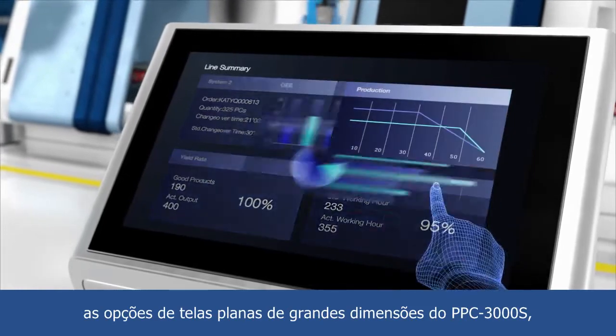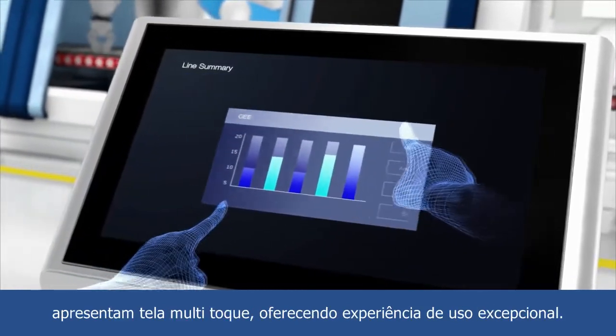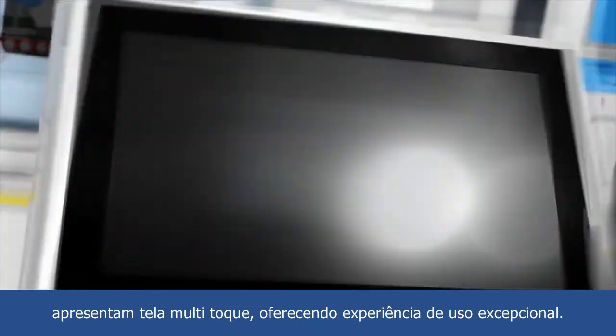For digital signage applications, the PPC-3000S's large-size true-flat panel options feature multi-touch control for an exceptional usage experience.